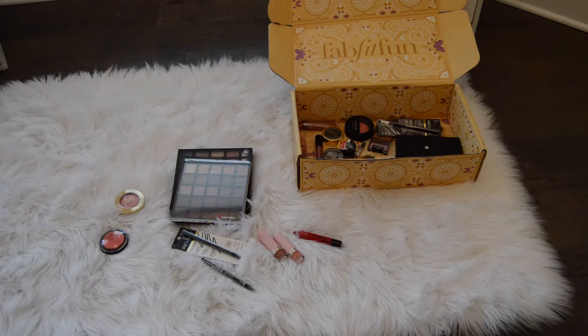Hey everybody! Welcome to another episode of Shop My Stash. And like always, this is the new makeup that I have never tried before.